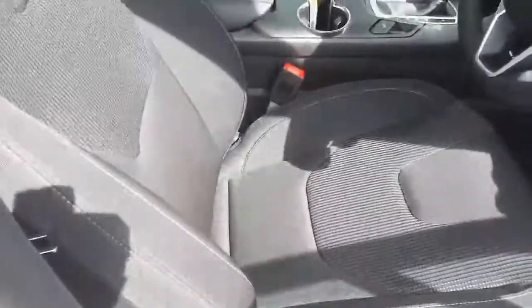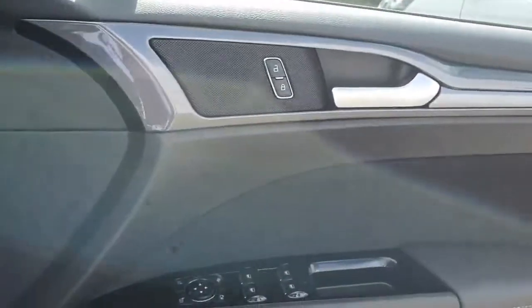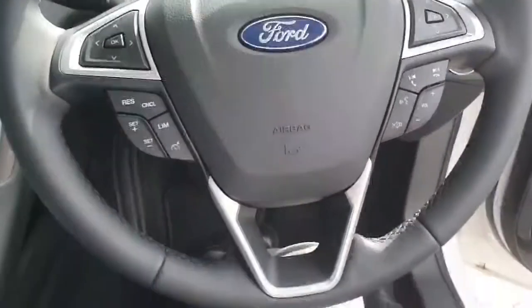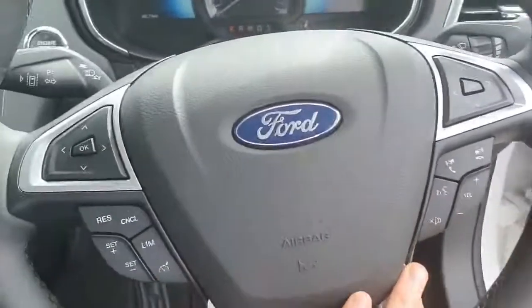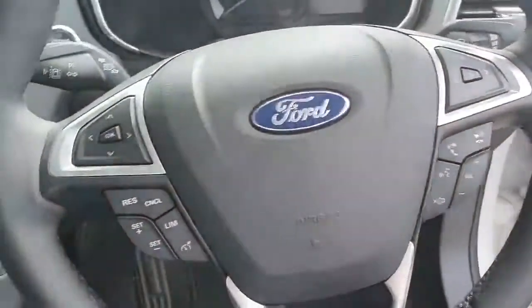The interior is finished in a lovely dark grey fabric. It has an automatic gearbox. Everything is electric — you've got electric windows, central locking, a multi-functioning steering wheel, and cruise control for all those long journeys. There are also voice commands and menu navigators on both sides of the steering wheel.